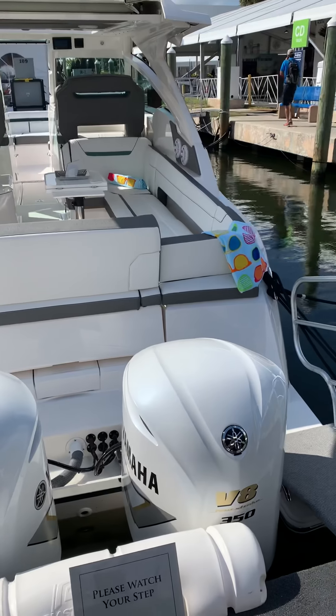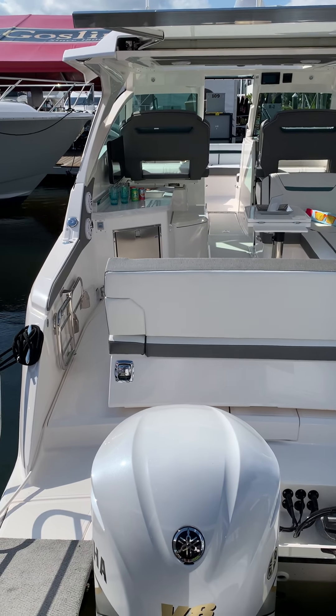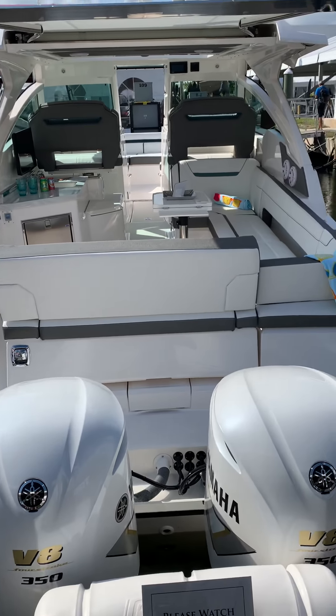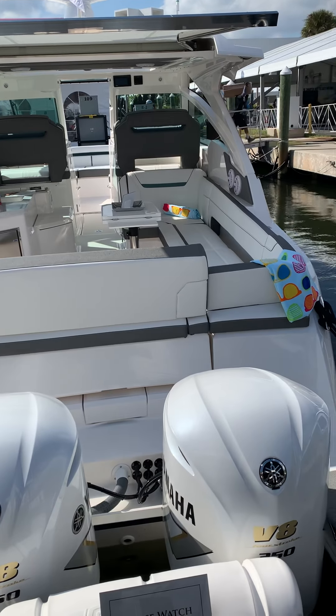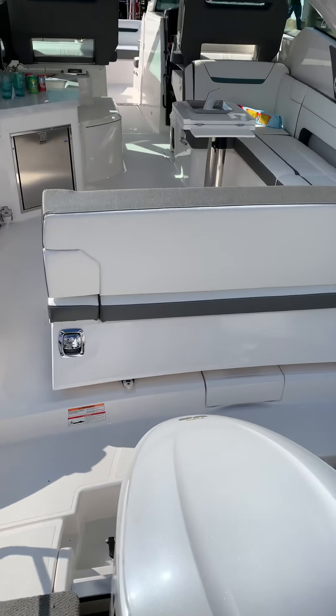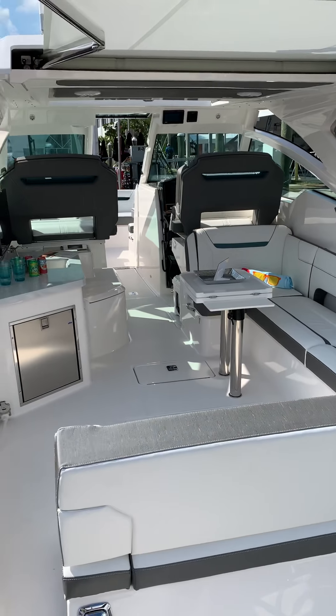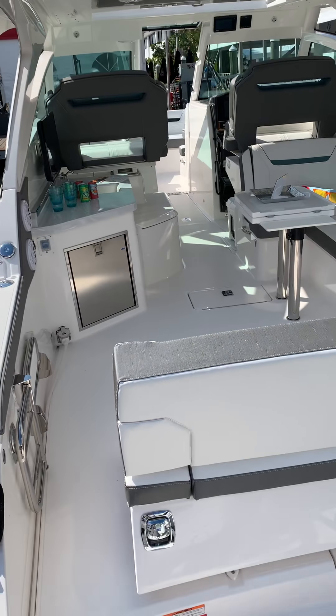I'm going to give you a quick video walkthrough of the brand new 2019 model year Tiara Sport 34 luxury crossover bow rider. This boat is powered with twin 350 Yamahas, and pushes the boat fully loaded with a few people, full gear, full fuel, and full water to about 52 miles an hour.